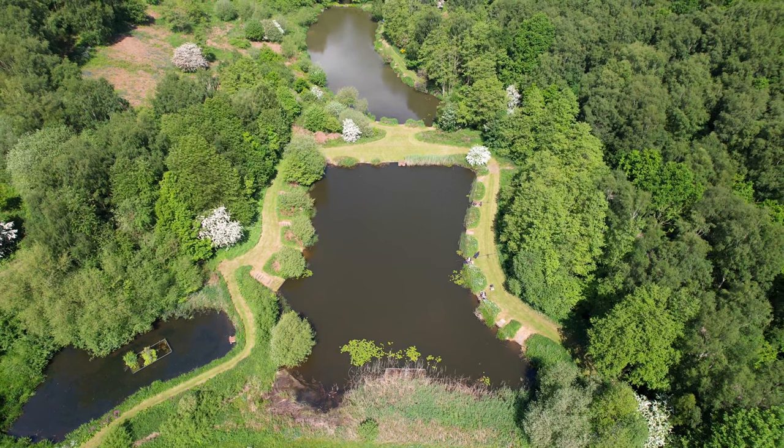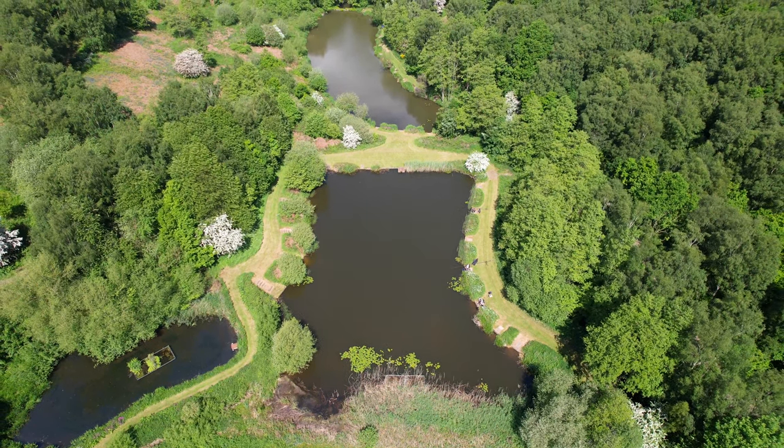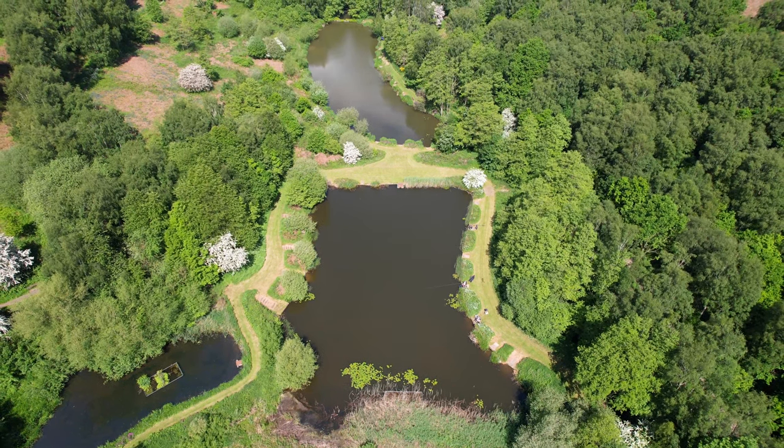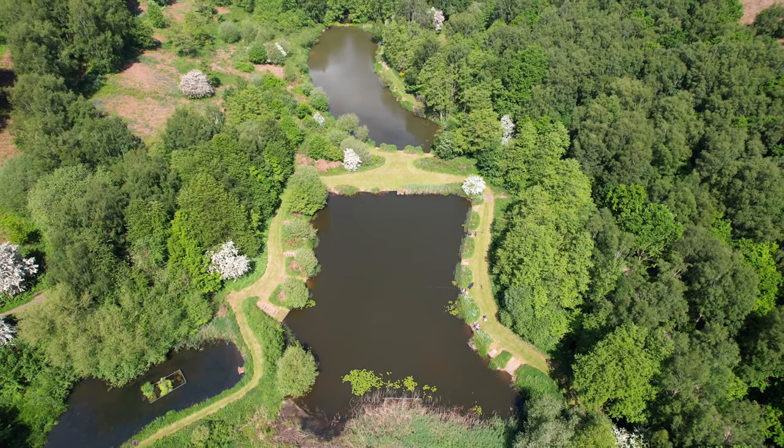You then drop down onto Kingfisher — that's a smaller pond. Tench and crucians, and if you want to catch a fish a chuck, that's the place to sit. Nice, small, secluded pond on one bank, really, really private.